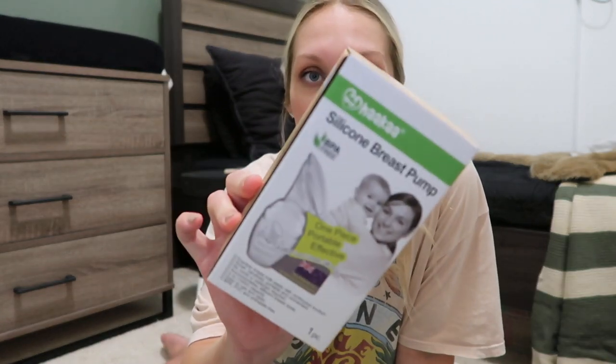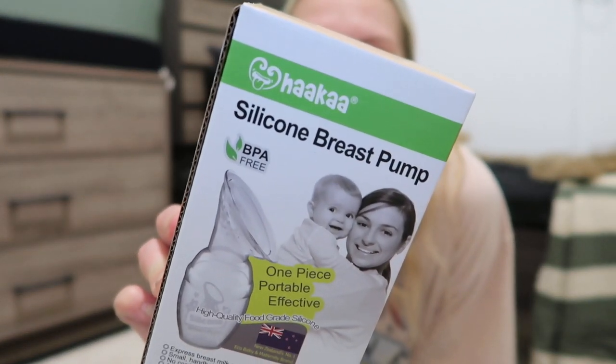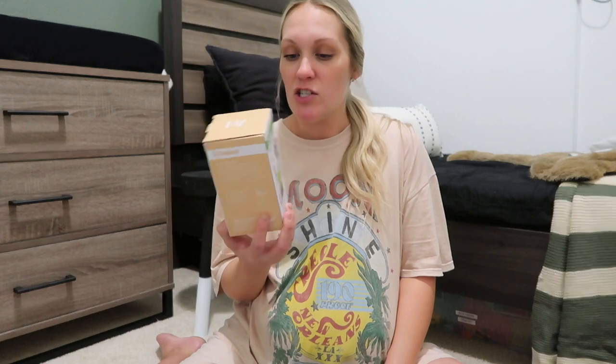Something I've never tried before but I'm excited about this time: I ordered a Haakaa. Everybody raves about these. With Addison I used something called a milk saver — you put it in the opposite side of your bra from where you're nursing to catch your letdown and save up a little extra milk. I'm pretty sure the Haakaa does the same thing; it's just the newer version everyone uses. So I'm excited to try that.